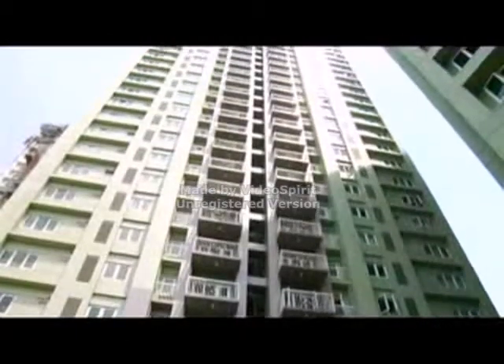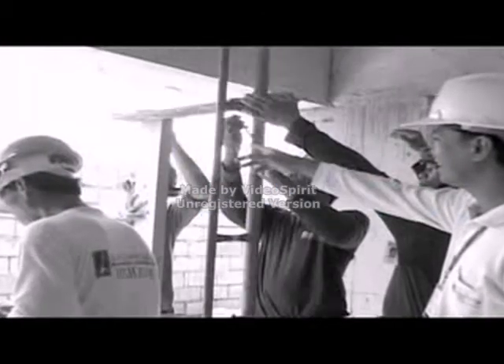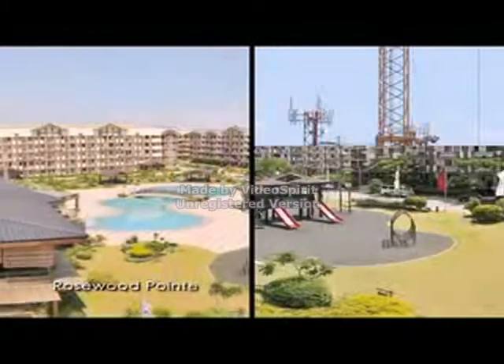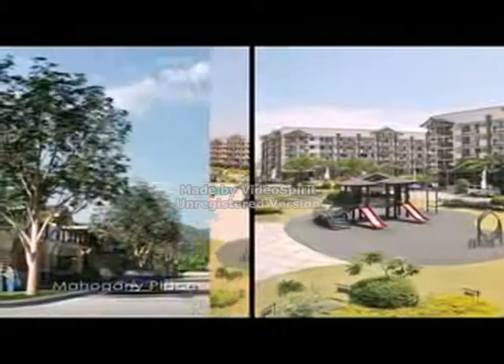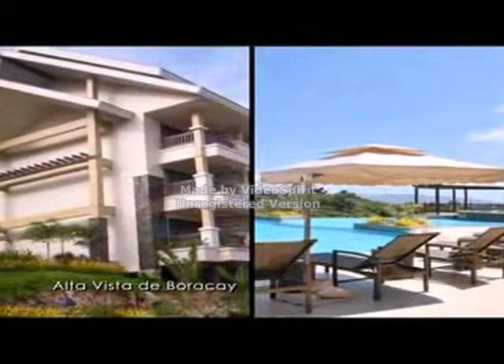Palo Verde Tower Dansalan Gardens is another quality development by real estate developer DMCI Homes. As the country's first AAA builder developer of quality urban-friendly communities, DMCI Homes banks on its legacy of over 50 years in construction and development to help Filipinos build a better life for their families.